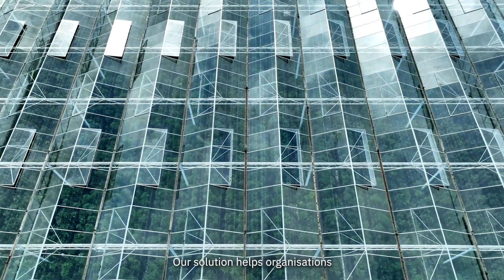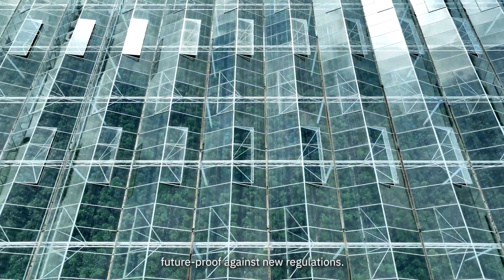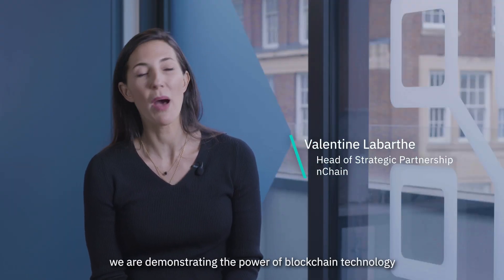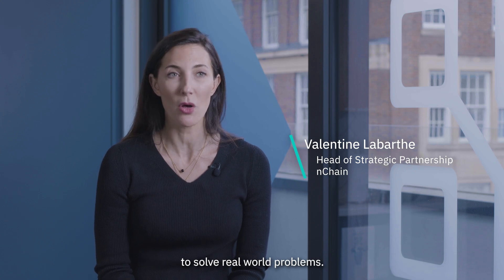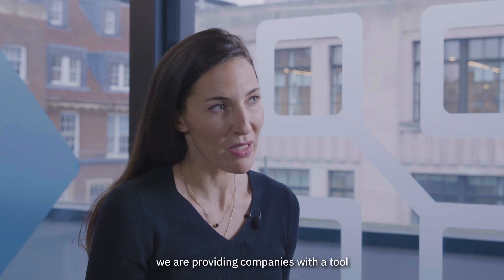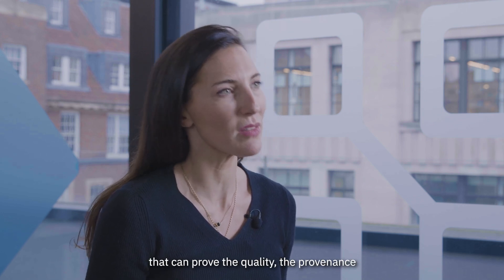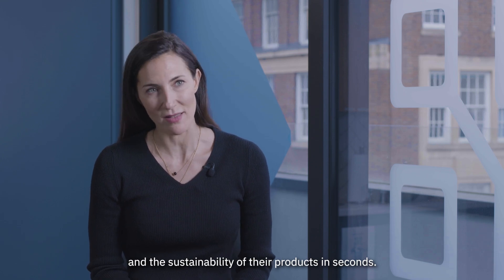Our solution helps organizations future-proof against new regulations. Working with Stefan and Unisot, we are demonstrating the power of blockchain technology to solve real-world problems. For the first time, we are providing companies with a tool that can prove the quality, the provenance, and the sustainability of their products in seconds.